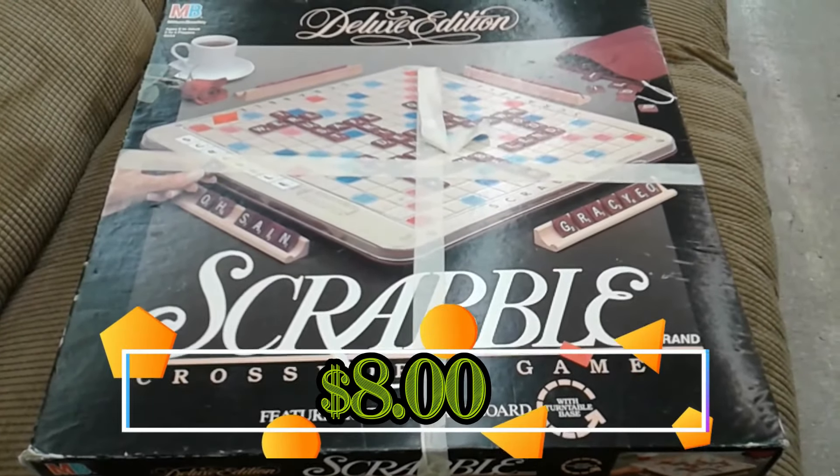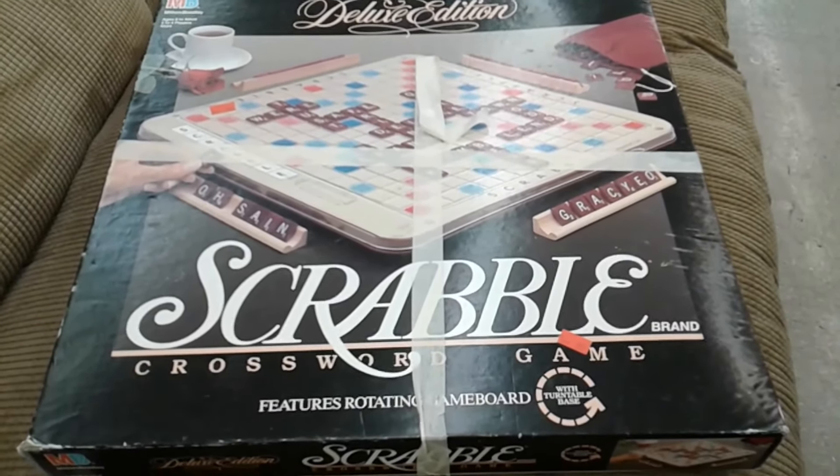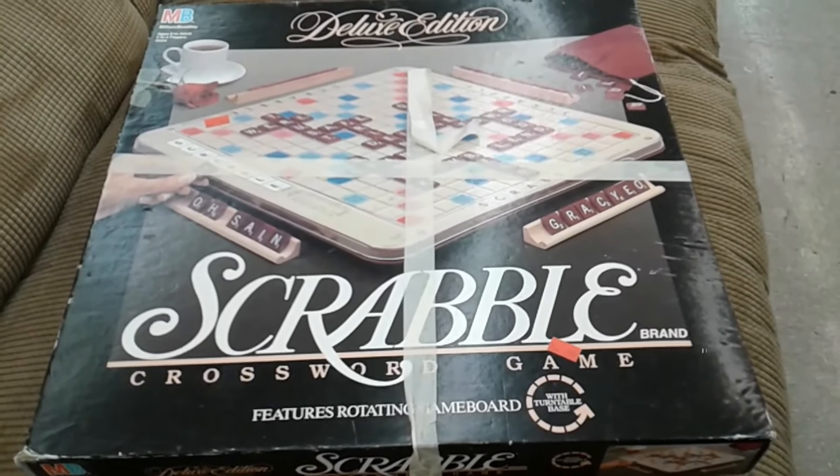Here we have Deluxe Edition Scrabble. This game goes for about $25 on eBay so I'm going to go ahead and pick this one up.